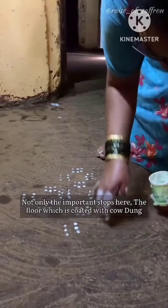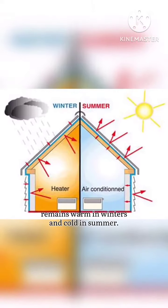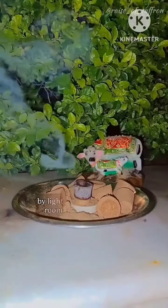Not only that — floors and walls coated with cow dung remain warm in winter and cool in summer. Caked cow dung is also used to reduce radiation effects by lighting it in rooms and throughout the entire house.